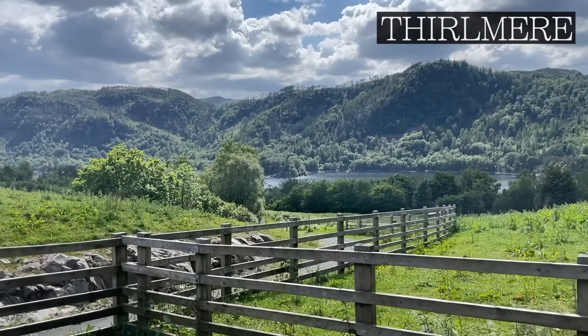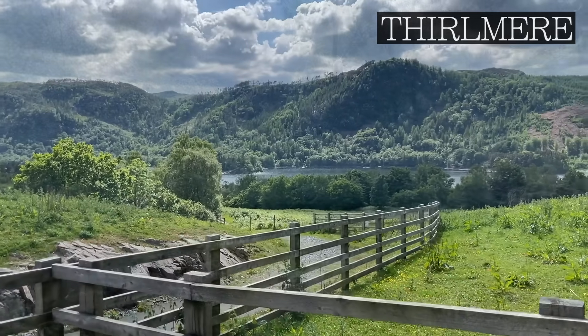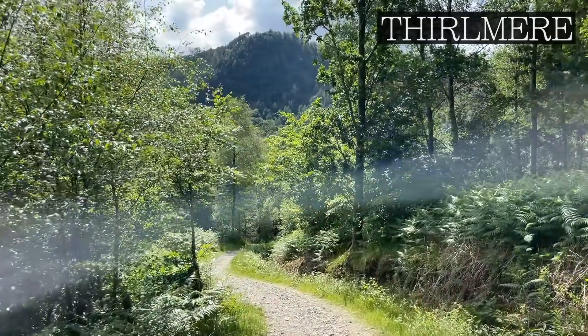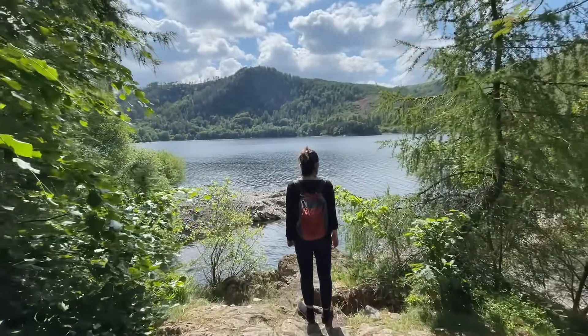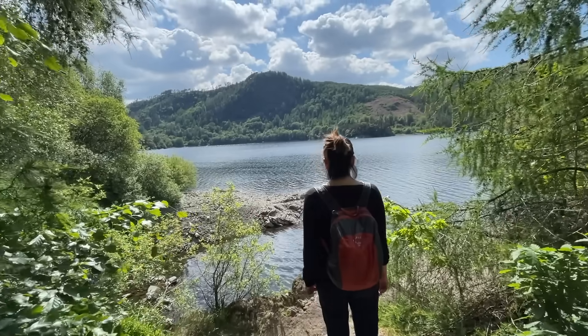Still with some time in the day, we made the short drive up to Thirlmere. If it's on your way, I would definitely suggest this stop, as it's a quick walk down to the shore and provides the perfect respite.